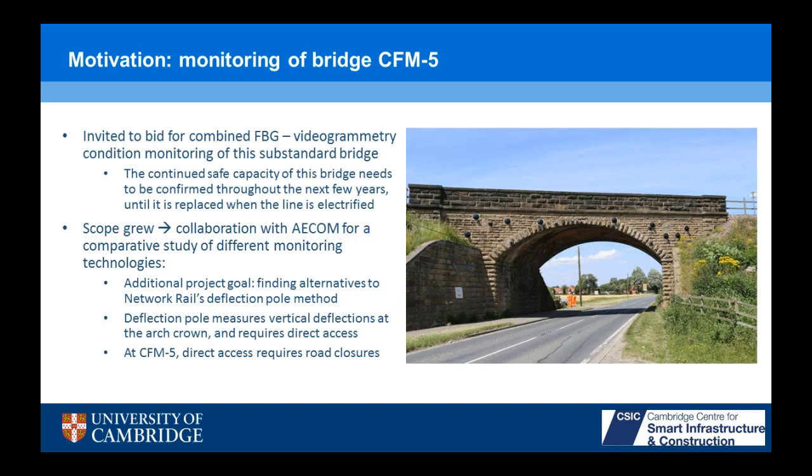A deflection pole is where Network Rail sends someone in a van to the bridge with an LVDT on a stick. They put the LVDT under the bridge and measure the vertical deflections at the arch crown as a train is passing overhead, giving them vertical displacement measurements. But it requires direct access to the bridge. With this bridge, CFM-5, it's passing over an A road.